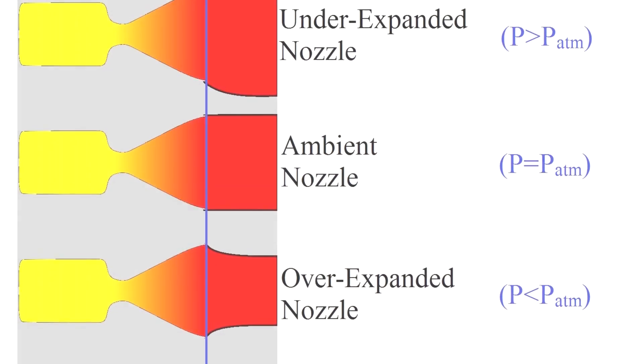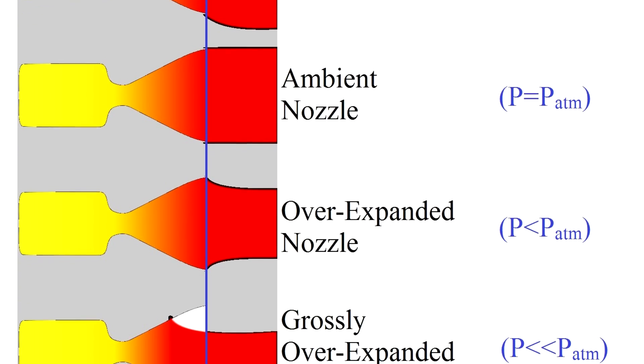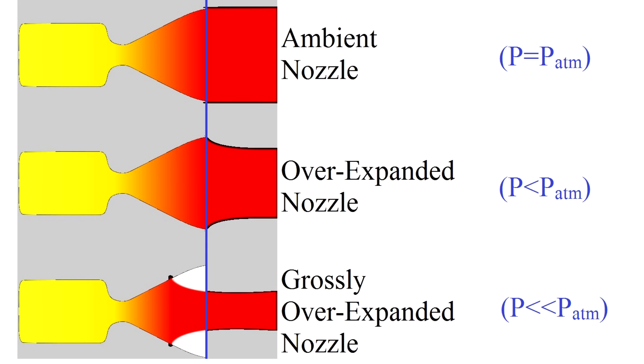There's actually a limit to how big you can make a simple rocket nozzle and still have the engine operate stably. If the exhaust pressure gets too low then the atmosphere can push back inside the rocket nozzle, and this causes the exhaust to detach from the engine nozzle walls, which can cause all sorts of instability leading to control problems and other undesirable phenomena. Typically this occurs at about 40% of atmospheric pressure for a simple nozzle.